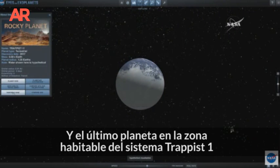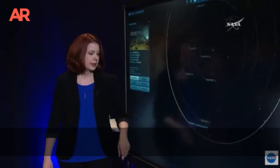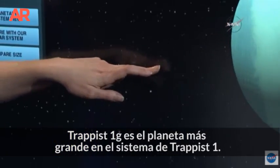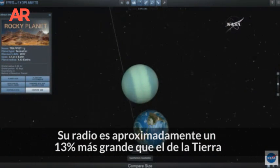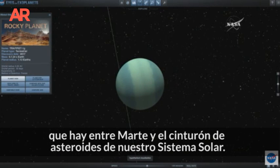The final planet in the habitable zone of the TRAPPIST-1 system is TRAPPIST-1g. TRAPPIST-1g is the largest planet in the TRAPPIST-1 system — it's about 13% larger in radius than Earth. It receives about the same amount of starlight as somewhere in between Mars and the asteroid belt in our own solar system.